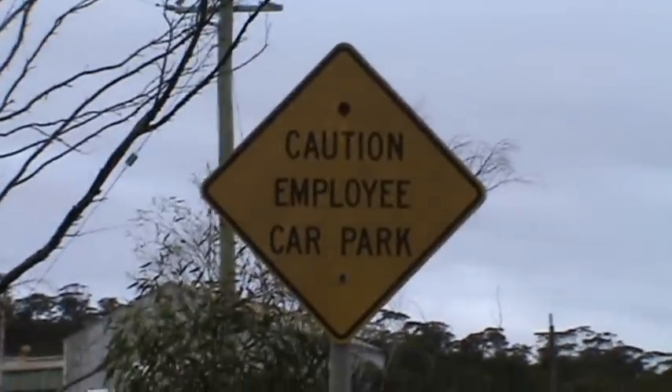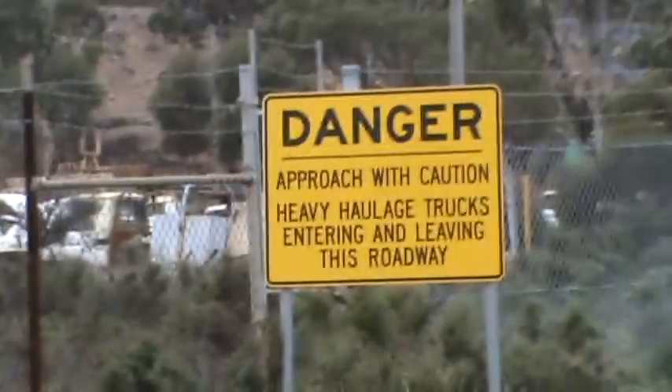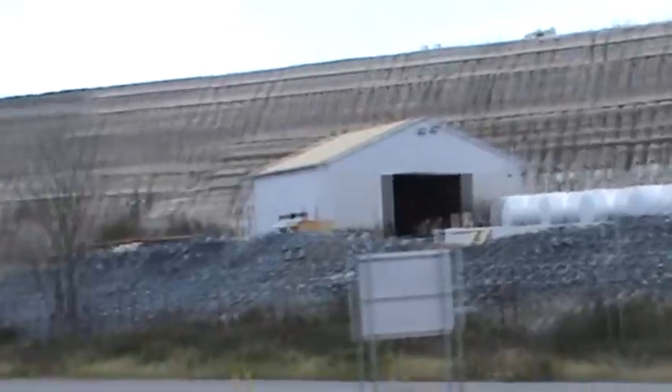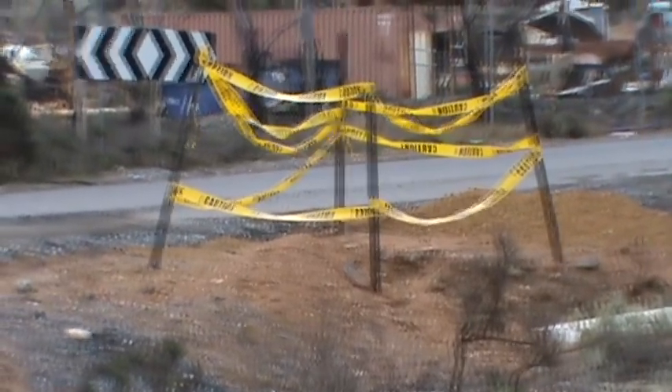There are danger signs up ahead of me — danger, danger — so I'm feeling pretty confident and safe at this very moment. People are just walking past the mine, and there's just another reminder for me to be careful.